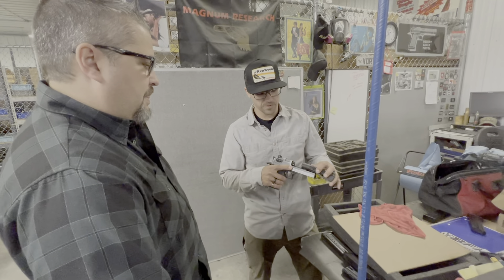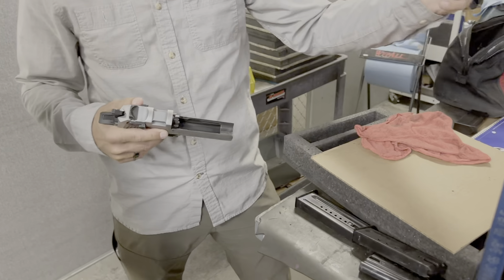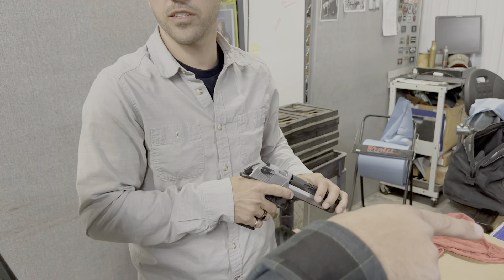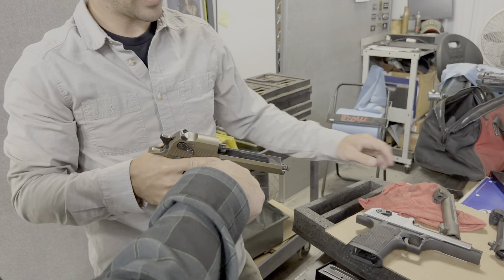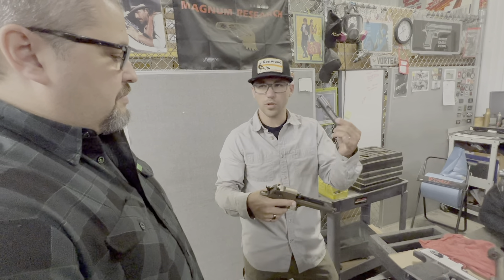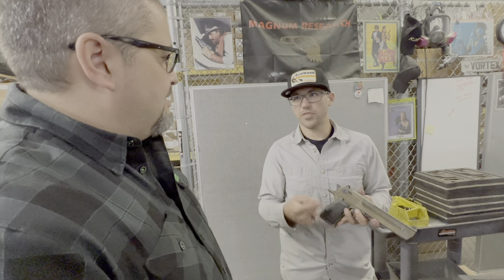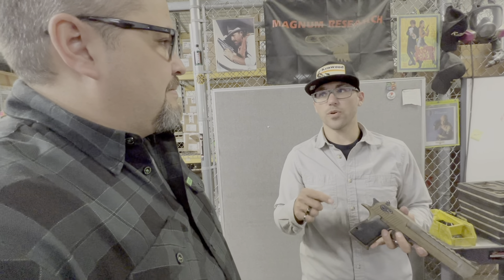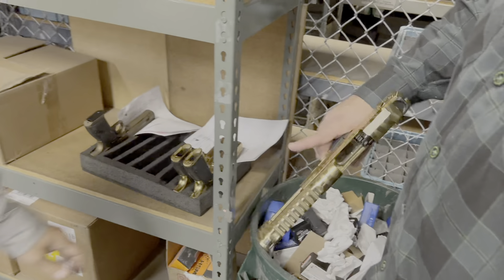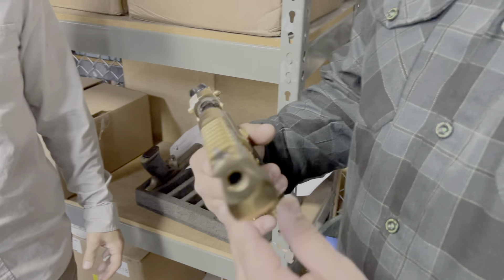You can swap barrels on the BFR, right? Yep, just swap them right off. So if I want to switch from 50 to 44 I just pop it off and grab another barrel — the 50 and the 44 share the same bolt face. Can I go down to 357? You can, but the 357 requires a bolt swap too. We actually make it in four calibers: 357 Mag, 44 Mag, the 429 Desert Eagle — which we developed here — and the 50.